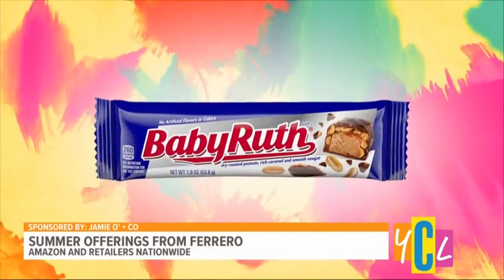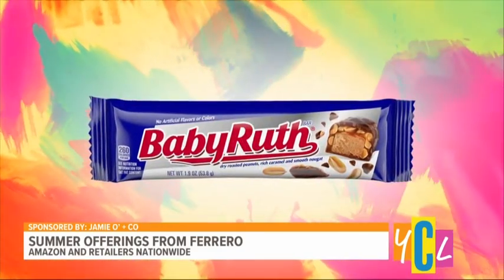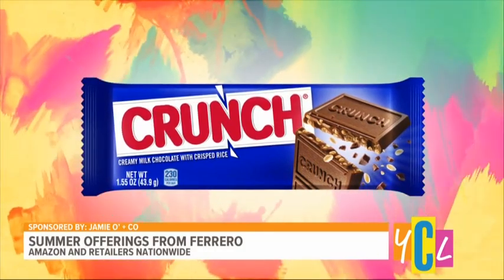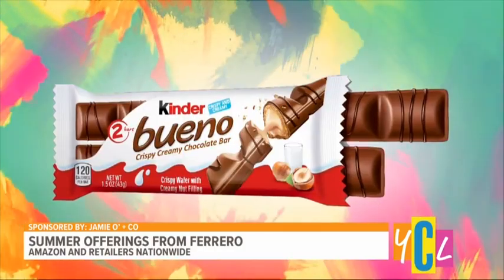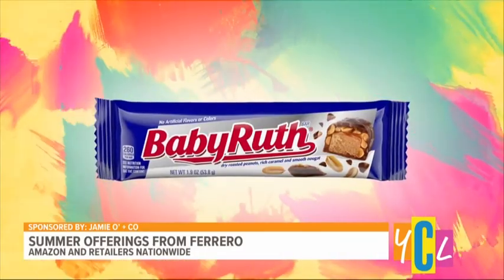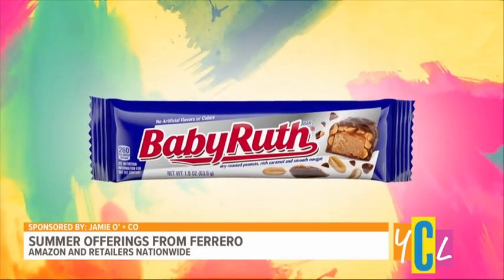And Jamie, so many families are going to be hitting the road — do you have any sweet treats they can enjoy? I do. I have something perfect for 4th of July and any summer getaways. This is Ferrara's Baby Ruth, Crunch, and Kinder Bueno. The Baby Ruth's red and blue packaging and Crunch's red, white and blue packaging will match all your iconic American decor, perfect for festive 4th of July gatherings. Crunch is also great in s'mores around the campfire. Then savor your summer road trips by taking a creamy, crispy Kinder Bueno along for the ride. They also have Kinder Bueno White available for a limited time in select stores nationwide. You can find them on Amazon and retailers nationwide.